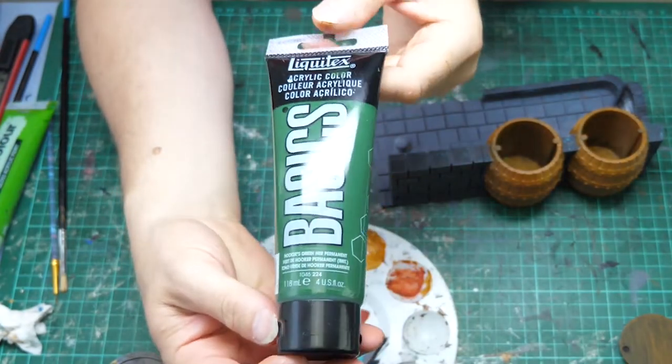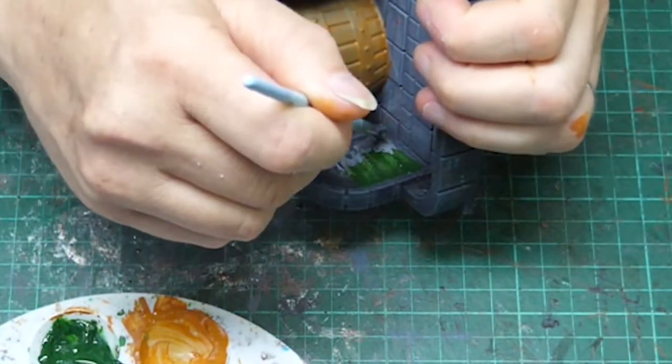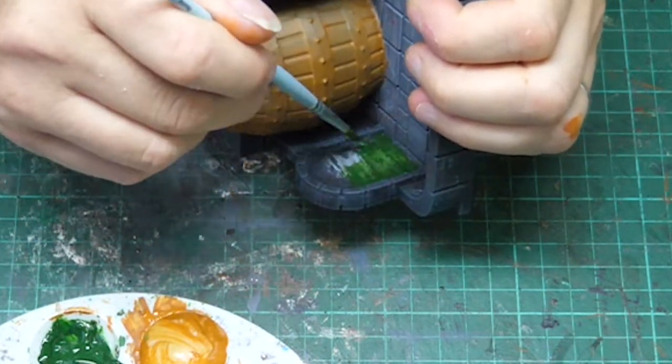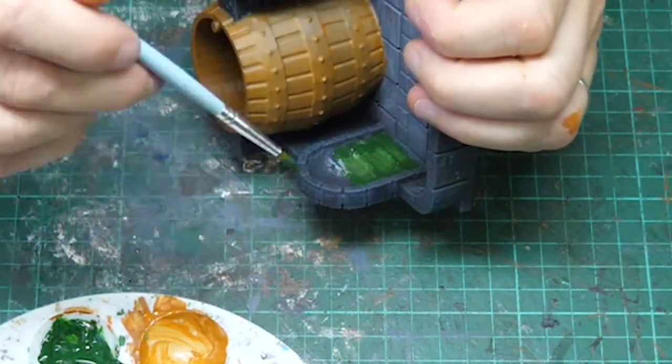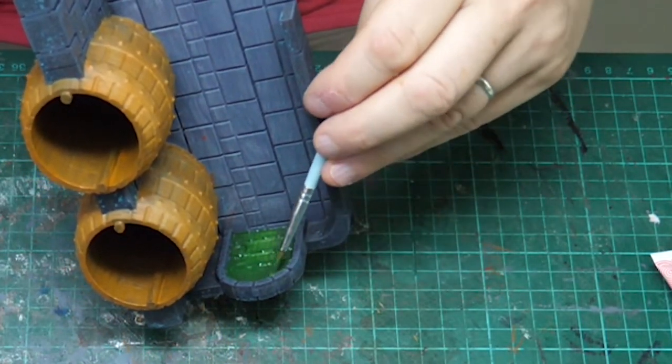For the green room door I am using Liquitex Basics Hooker's Green Hue Permanent — it's a wonderful colour, a really vibrant forest green. It is slightly watery so I do need to go over it twice. I also use this colour for the emblem on the keg later.